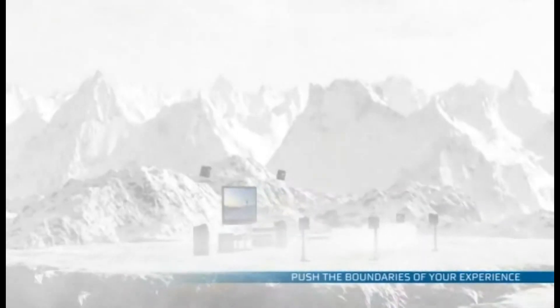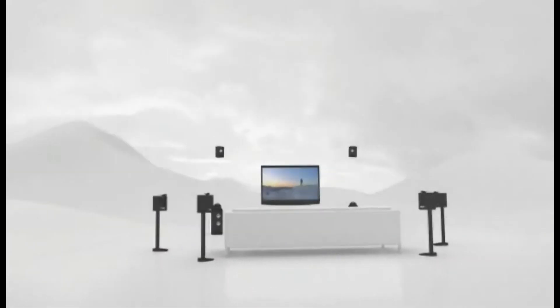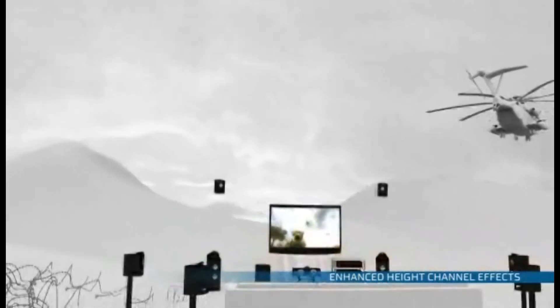In the future, new content developed for Dolby ProLogic 2Z will push the boundaries of your entertainment even further. Just imagine playing a video game with helicopters crisscrossing over your head.